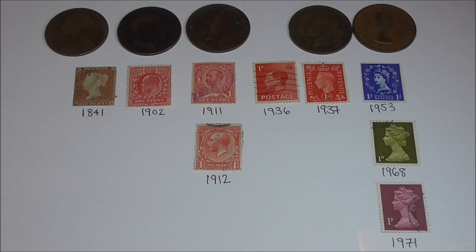Before some of you say that there are other one penny stamps issued under these monarchs — I know that. I just decided to concentrate on the first issue definitives. That wraps this one up. I hope you've enjoyed it. If you have, please subscribe to the channel for more content like this, give it a big thumbs up, and turn on that notification bell. Thanks for watching, and until the next one, bye for now.